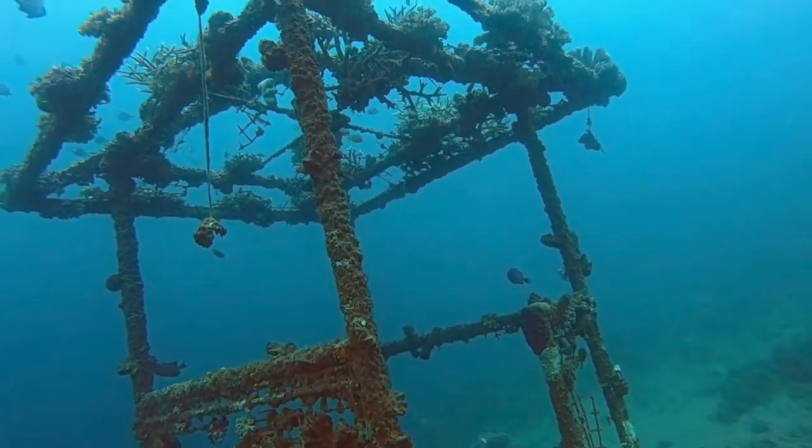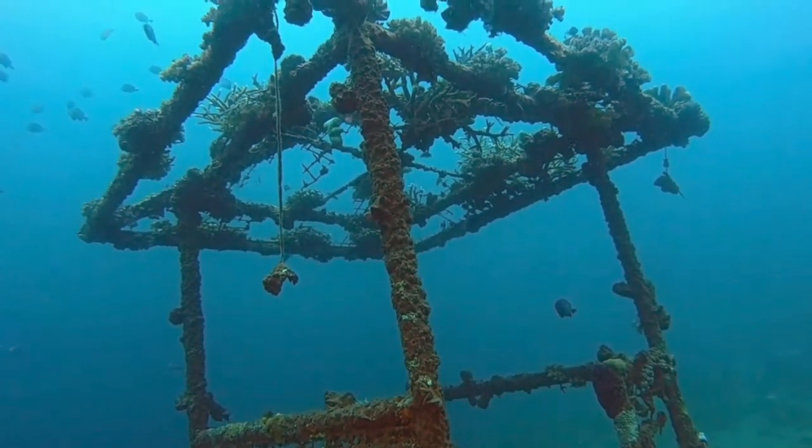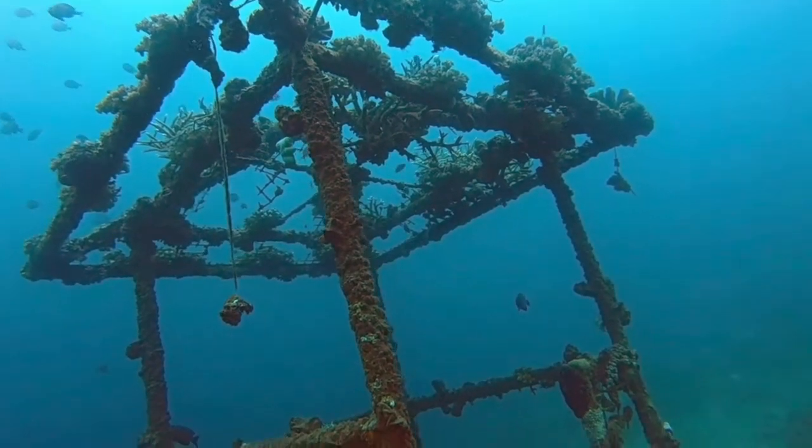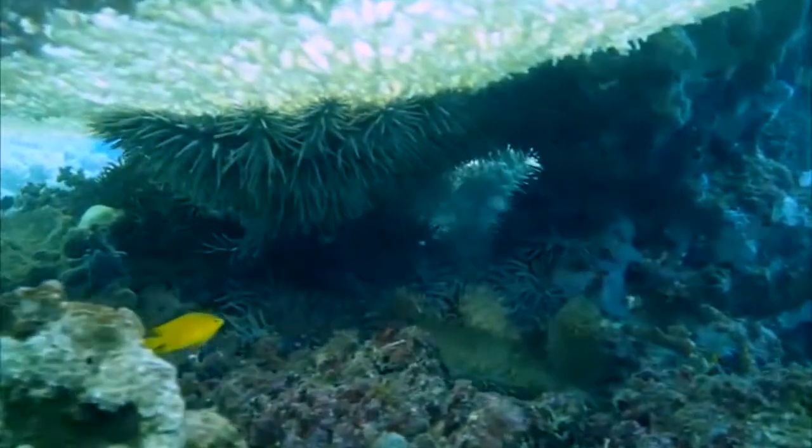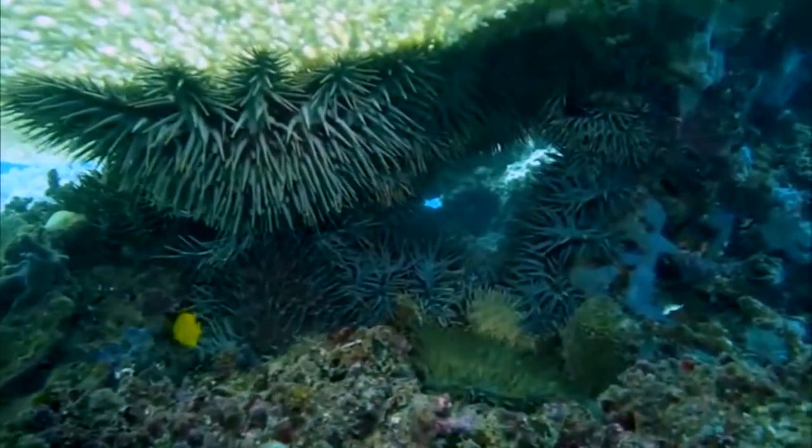What was your experience regarding the last crown of thorns outbreak? The first time, it was really weird. I've been diving for so long, and now you can only see that creature underwater. Before, we saw them as a threat because of how they look.